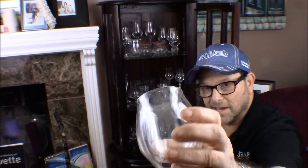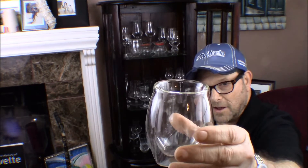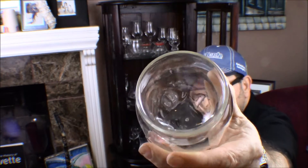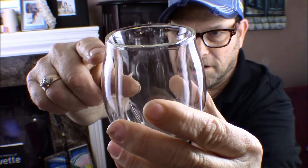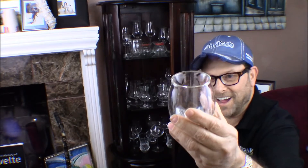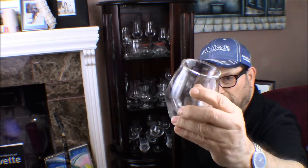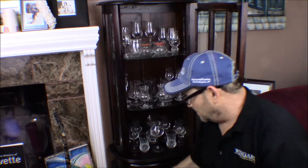The Norlin glass has fins inside that are supposed to allow you to aerate the whiskey faster and bring the aromatics to the surface. I didn't find that big a difference. It doesn't concentrate the nose enough, and the lip up here is very thick. I actually dribbled down my chin with this thing. I've only used it a few times and I'm not that thrilled with it. The Norlin glass sells for around $48 for two.